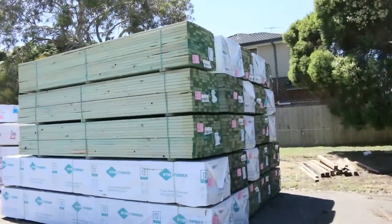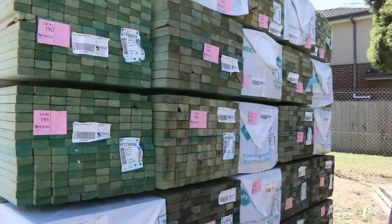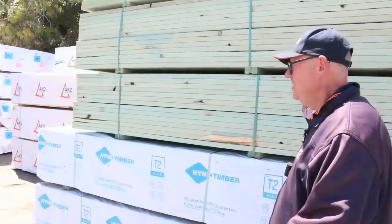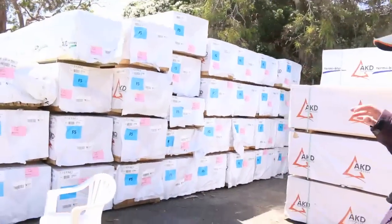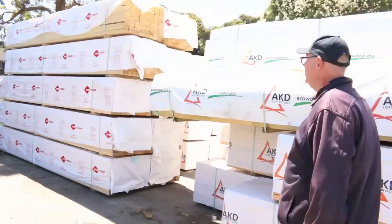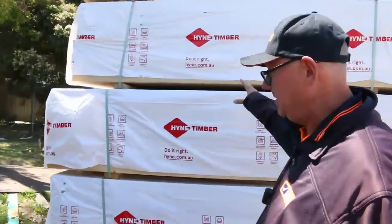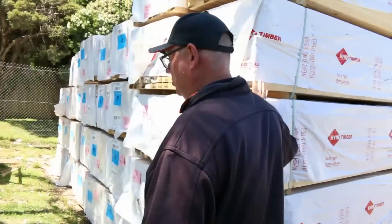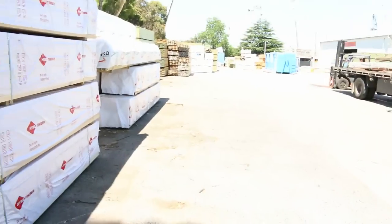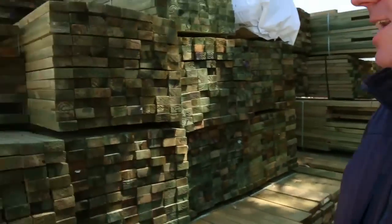More of the MGP10 stock here in the 90 by 45 termite treated M10 4.2. We'd probably still have around 40 or 50 packs of that in for tomorrow. Plenty of stock — big heaps of framing. If you need framing, make sure you come in tomorrow. It'll be a huge auction. More 90 by 45 M10 here, this is the normal non-termite treated stock. Lots and lots of quality, really clean stock.